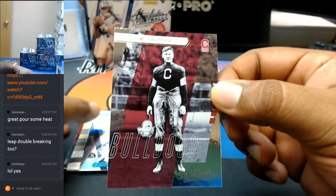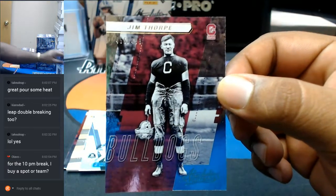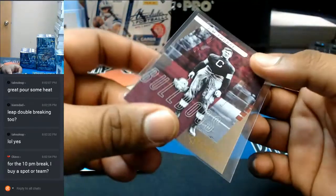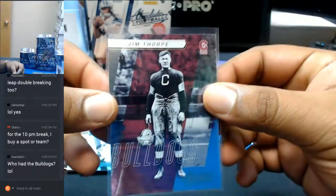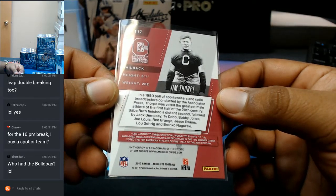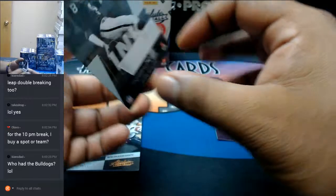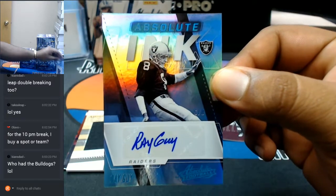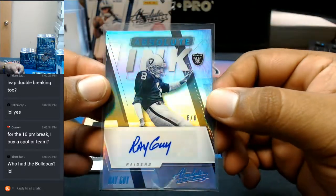So to start us off, for the Canton Bulldogs, Jim Thorpe to $4.99. For the 10 p.m. break, that's on eBay — just follow our eBay link and you can get in on that. I'm going to have to look at the checklist for this one. It's a Raider — 6 out of 8. Pretty nice. Ray Guy for the Raiders with the autograph. Old school. Six out of eight. Pretty sweet.